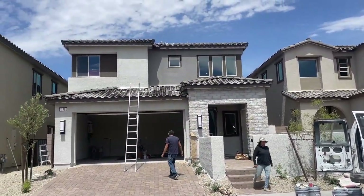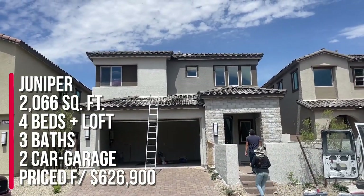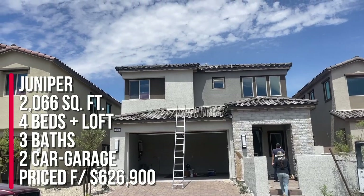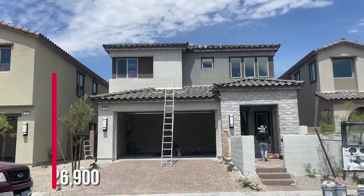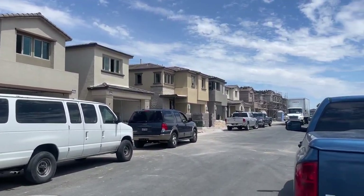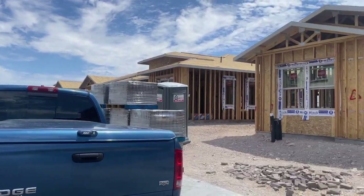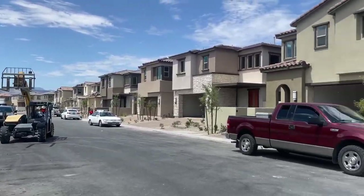My clients are closing next week. They bought the Juniper model, and this is currently starting at $626,900. That's just the base price — it does not include any options. However, when you buy Taylor Morrison right now, everything's spec'd out with a lot of premiums and all upgrades have been selected. So pretty much what you get is what you get.